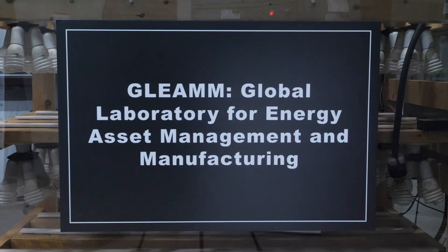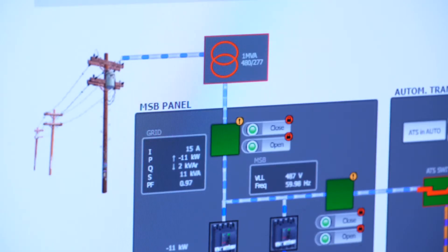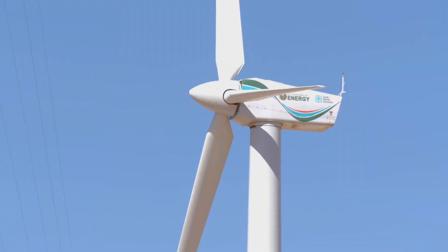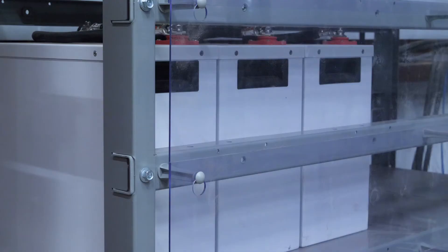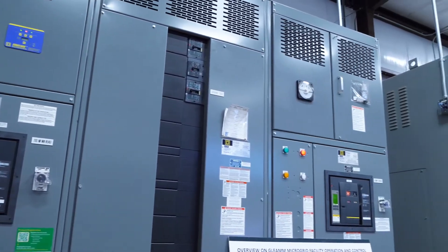My other set of research is on GLEAM — microgrids, energy storage, field analysis on the grid. The GLEAM facility has solar, it has wind tying in from the Sandia project, it has energy storage, we have a critical load, we have a one megawatt load, and we have inductive loads.